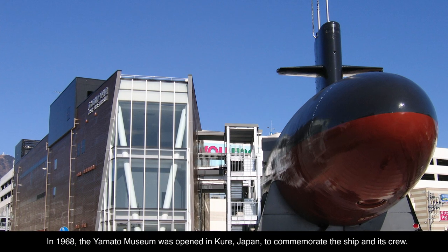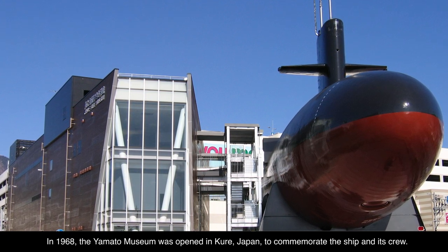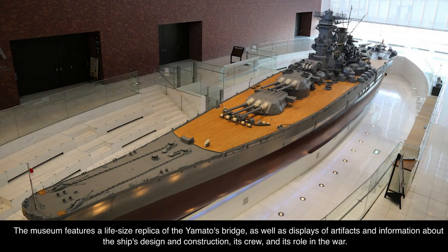In 1968, the Yamato Museum was opened in Kure, Japan, to commemorate the ship and its crew. The museum features a life-size replica of the Yamato's bridge.